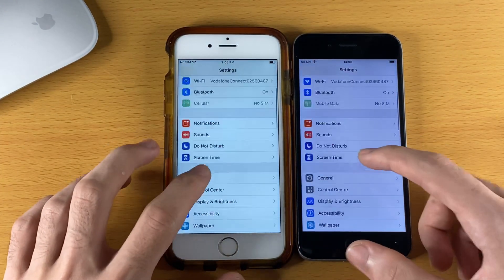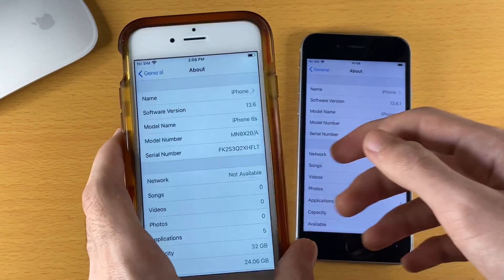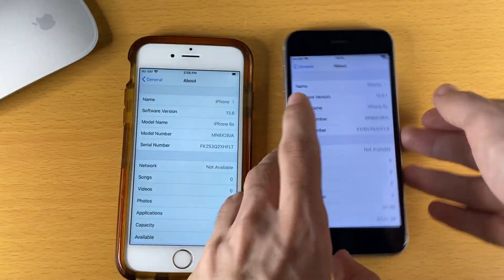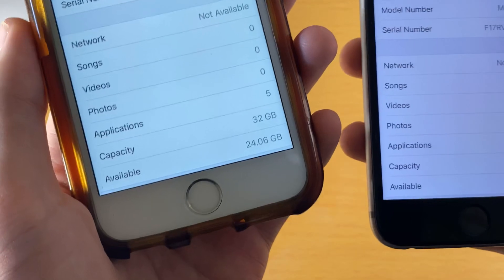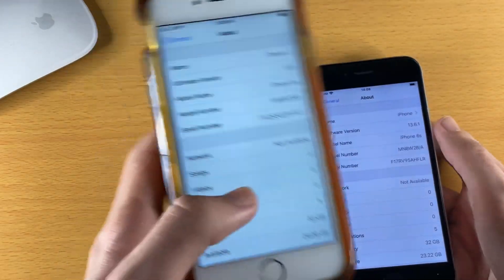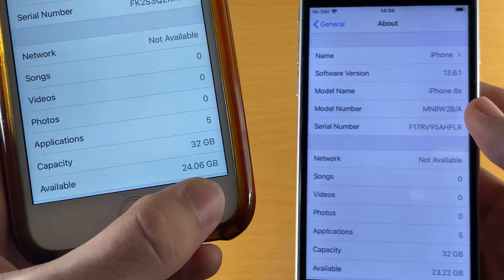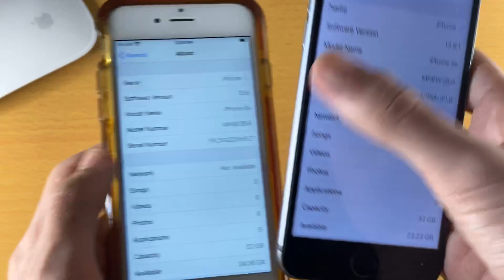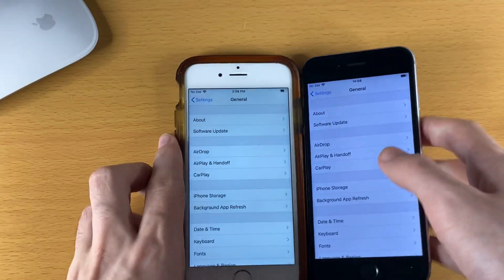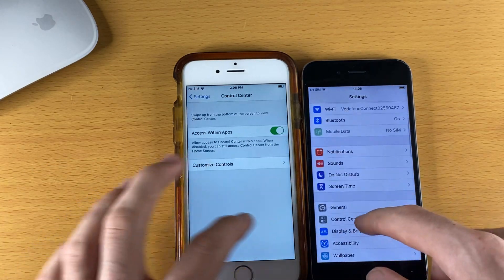And settings — if I just show you quickly, general, about: you can see on the left iOS 13.6 on the iPhone 6s, and on the right iOS 13.6.1. I even have the exact same storage configurations. On the left, 32 gigs, and on the right, 32 gigs as well. What I do find interesting is, while they have the exact same apps and exact same settings, on iOS 13.6 I have 24 gigs left, but on iOS 13.6.1 I only have 23.22 gigabytes left. So that is actually very interesting. Let's go to submenus — Control Center, very fluid. Everything is fully fluid inside of the settings application.